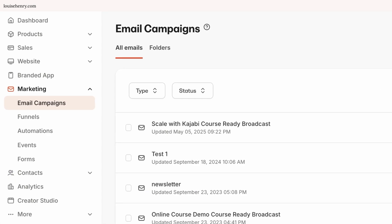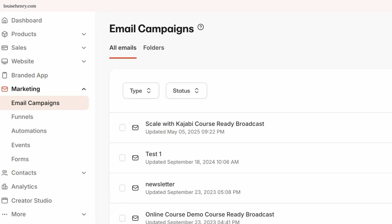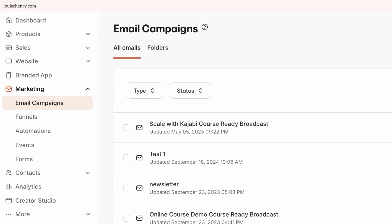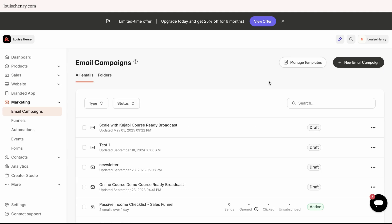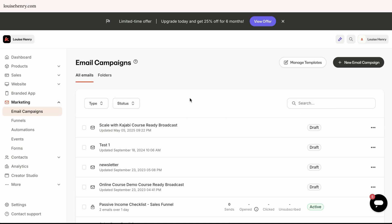I do have to note that if you want to have countdown timers within your emails that are evergreen — based on when an individual signs up for your sequence — that is not currently built into Kajabi. You would need to use an external tool like Deadline Funnel. But you can always set up sales funnels without any countdown timers. I think their email functionality is great — it has everything you need to grow, build, and segment your email list, and it's really easy to use.